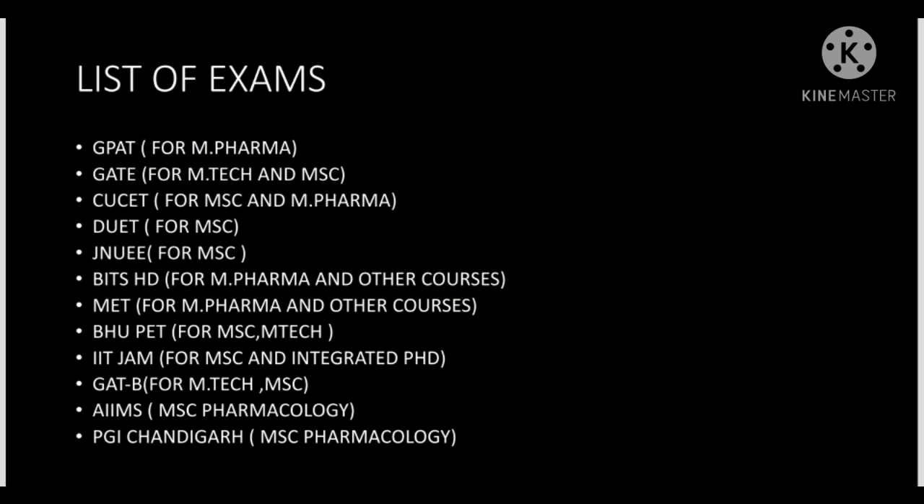Next is the IIT JAM exam — almost all IITs are covered. It is for MSc and integrated PhD. The specially mentioned subject for pharma students is Biotechnology — they can go for MSc Biotechnology or integrated PhD of five years. IIT JAM has good-level questions. GATE, which I have already described in detail on the channel, is also for M.Tech and MSc in biotechnology and allied subjects like genetics, medical microbiology, and food technology.